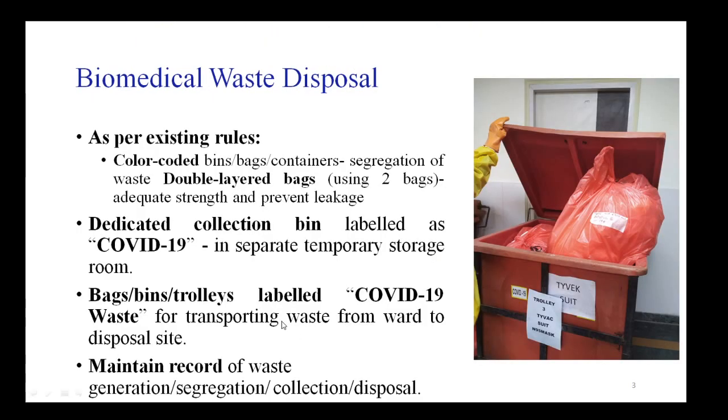For biomedical waste disposal, the color coding rules remain the same: items disposed of in yellow bags continue to go in yellow bags, and those in red bags continue in red bags. The only difference is that all biomedical waste should be double bagged — using two bags for adequate strength and to prevent any leakage. All dedicated collection bins should be labeled as COVID-19 and stored separately in a temporary storage room.